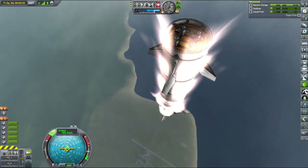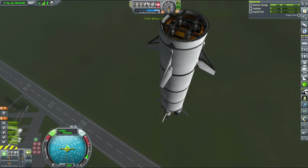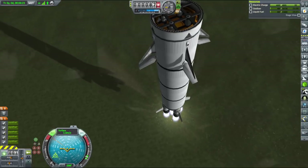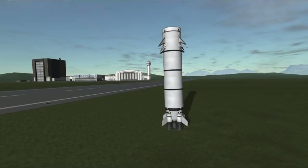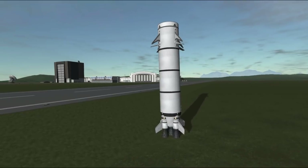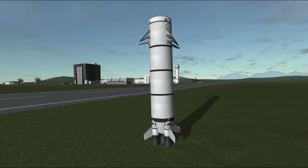Since stock SAS does a terrible job at stopping rotation, I kept it disabled until we were really close to the ground. At about 1 km altitude, or below 400 meters per second, you need to throttle up and slow down to safer velocities. At this point you should be close to the ground and still have enough fuel to do 2 or 3 short bursts and land your booster.